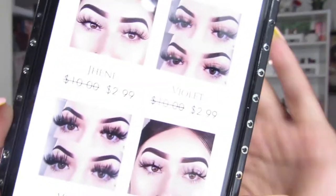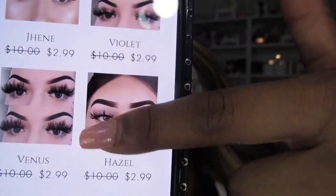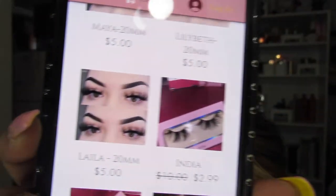Normally their lashes are like five bucks a piece. Some of them are 20mm and some of them are not. They still have a sale going on — these lashes are $2.99 a piece, but the 20mm ones are $5 a piece. When I tell you their lashes are bomb, sis, they're bomb.